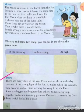Stars are very far away from the earth. Some are bigger and brighter than others. Some stars group together to form interesting patterns. One such pattern is the Great Bear, which looks like a bear.